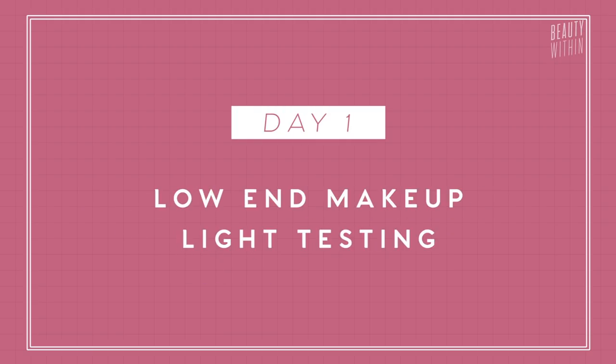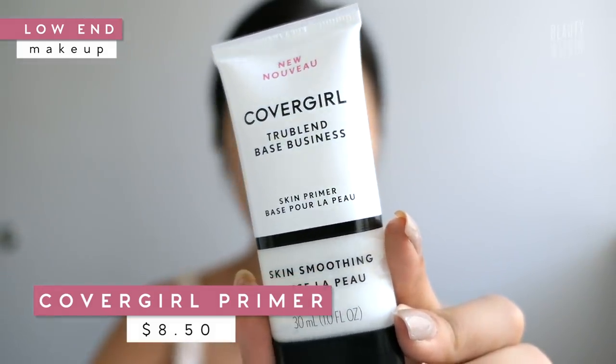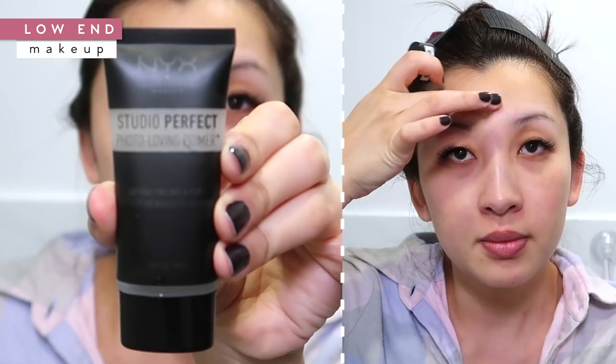Day one of our photo finish makeup test. For primer, I'm going to use the CoverGirl Skin Smoothing Primer. It's quite soft and not runny at all. I'm just going to put this onto my cheeks where I have the most pores, and also the forehead to smooth that over, because in photos light tends to shine onto my forehead. Everything is about a flawless skin finish, so primer is actually so important to create an even canvas.